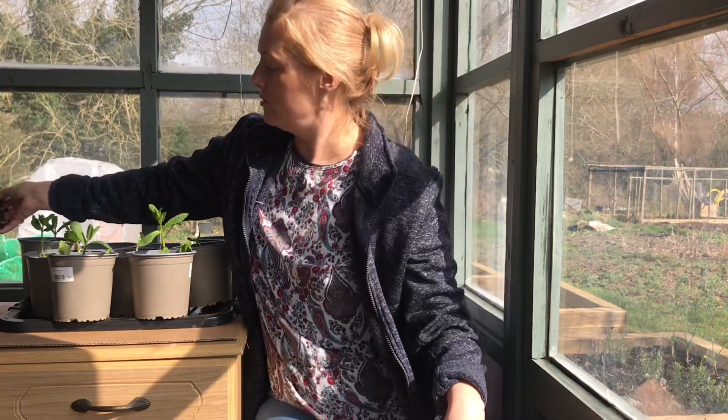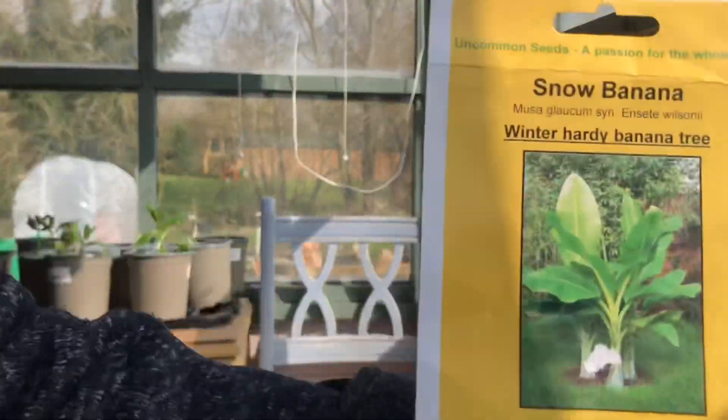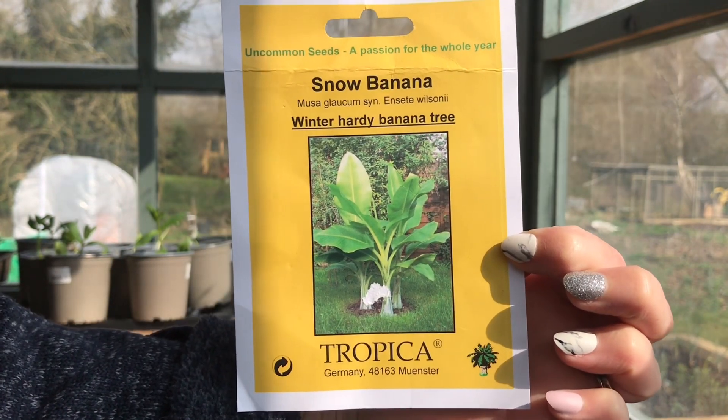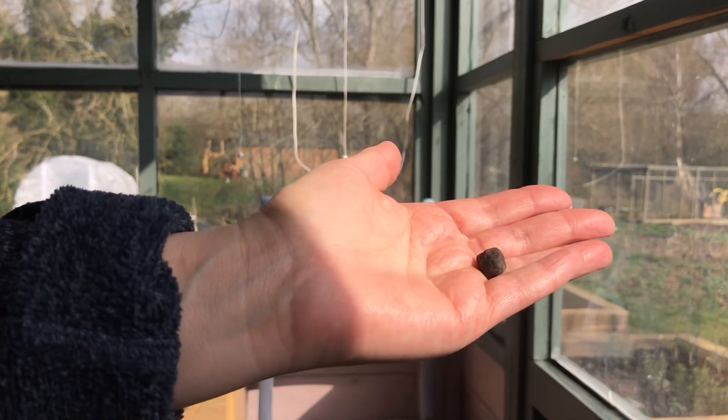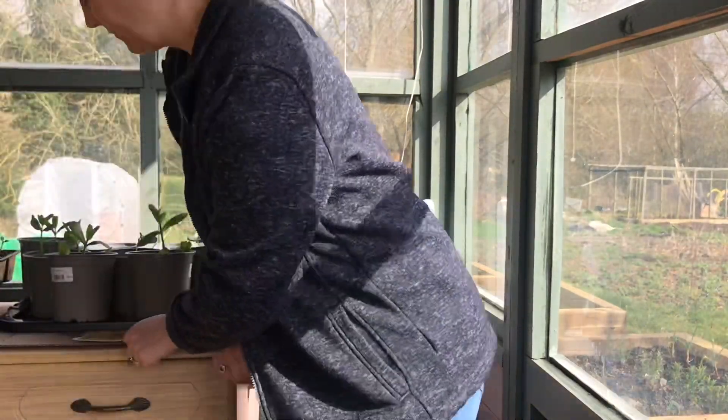A few years ago I planted some snow banana. I'm just going to show you the packet — that's what I got. These are quite a large seed. I grew these a few years ago and they came up brilliantly, grew so quickly. I thought they'd be really nice to have in a medium-sized pot and plant some up and see how they go. It says they're winter hardy, but as soon as the frost came my last one died.